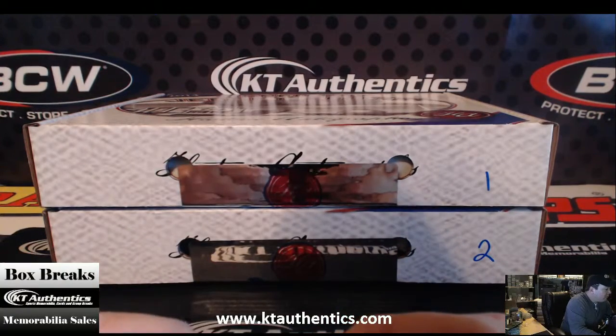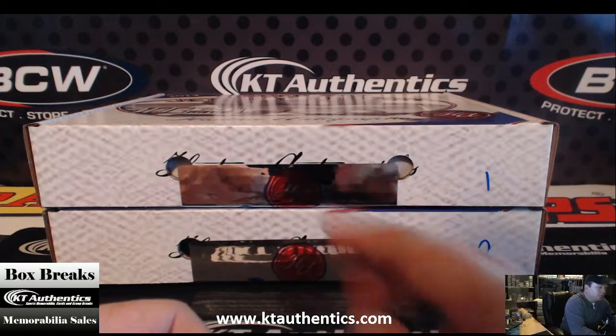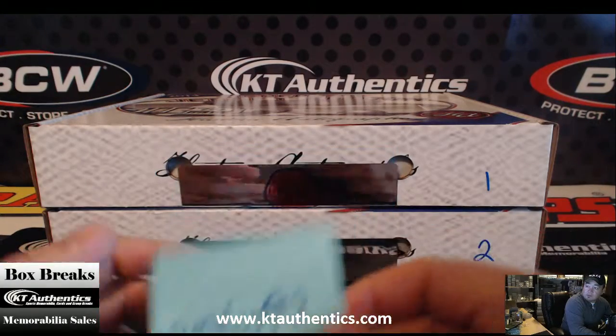Alright, here at KTAuthentics.com, we're going to do two more boxes of 2014 Signed Hall of Fame Jersey Edition Series 2 Historic Autographs for GMD-Doug87. Thanks, man.